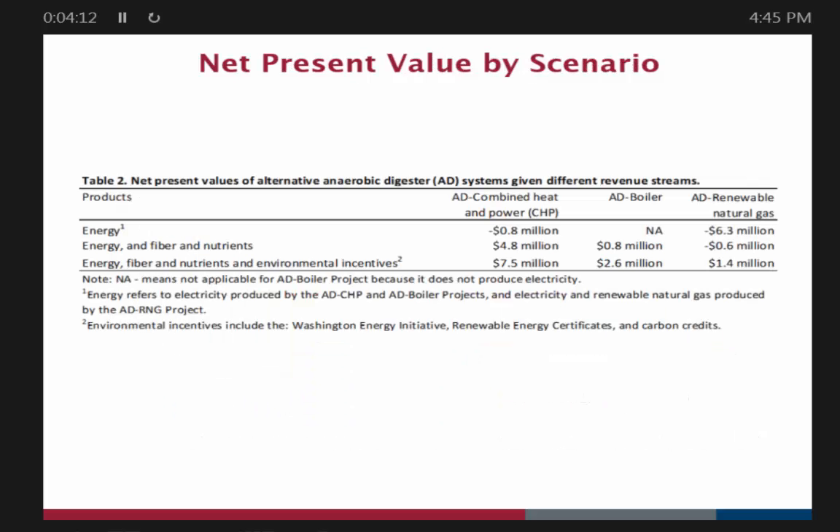What's the net present value? When economists talk about understanding the profitability of a system, net present value is one of the key factors. Basically, at any point in time, is the project worth what you put into it? If it has a positive net present value, it's a good investment. Looking at the three scenarios — baseline CHP, boiler, and RNG — considering just energy production, they're both not very good investments. RNG is a really bad investment if you're looking just at energy. If you combine energy with fiber and nutrients, the CHP system becomes a pretty decent investment, but the baseline RNG still isn't great. The boiler system doesn't look too bad either. With environmental incentives, all show positive net present value, and the CHP system looks better still.